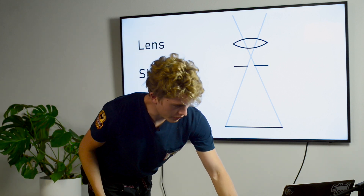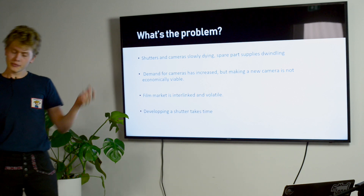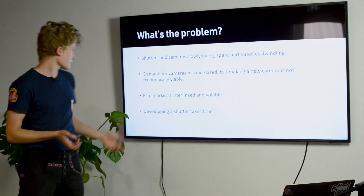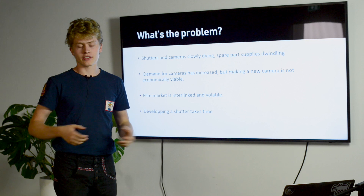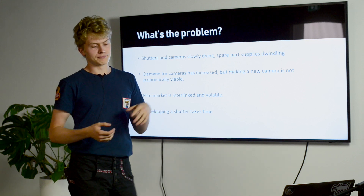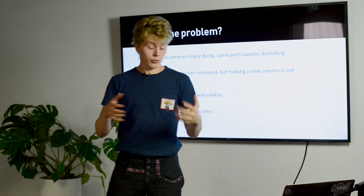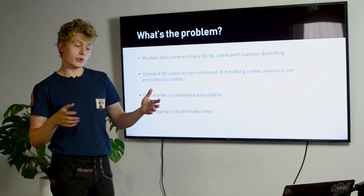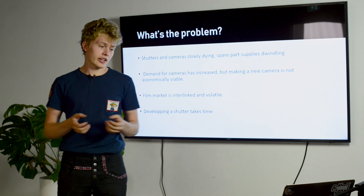So what's the problem with the shutters? The problem is that shutters are slowly dying. The spare parts to repair them — the supply for them — is dwindling. As demand for cameras has increased and the community has grown, the number of cameras that work has gone down, because the old cameras that were working slowly die off, and making a new camera is still not economically viable.